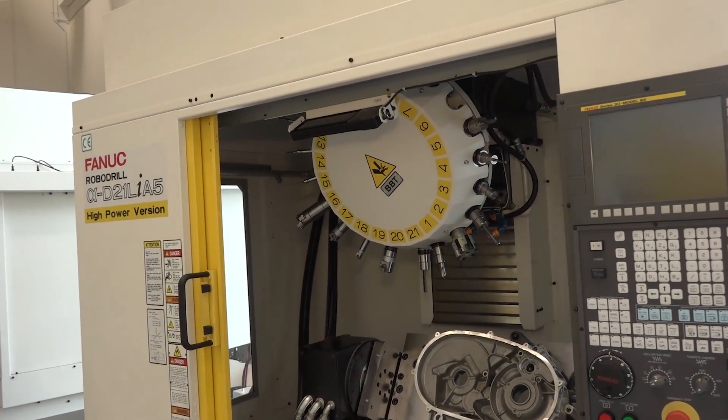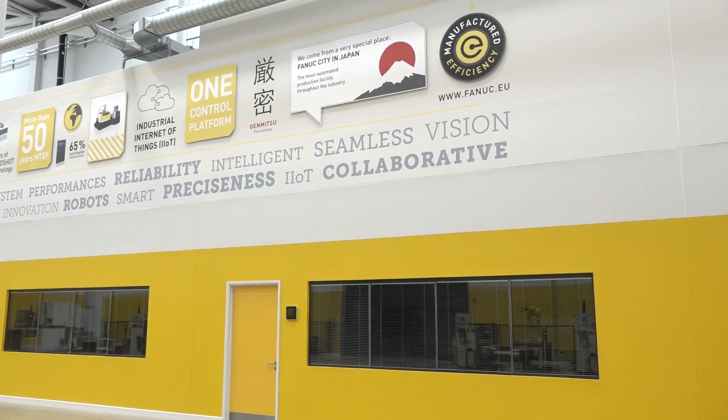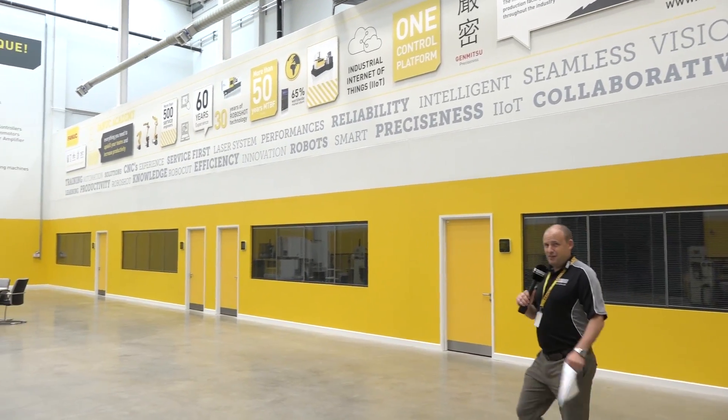Yeah, absolutely. We're doing cutting demos and trials, and customers are seeing that the stability of the machine with the BT face and taper contact is giving them the results they need, and we're being able to attack those traditional BT40 marketplaces. You only need a few examples of customers doing some pretty tricky work on a BT30 robo drill for others to think maybe they can buy a FANUC robo drill for all their general purpose machining as well. New products, new machining processes — the message is definitely getting around, and our inquiries show new people coming in from automotive, aerospace, medical, and pharmaceutical industries.